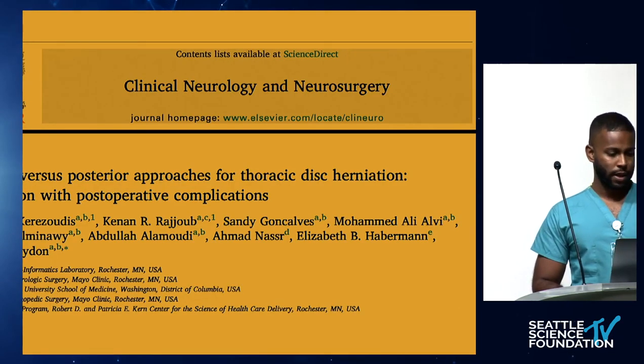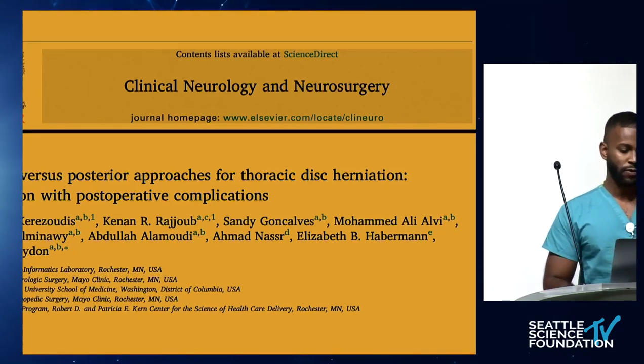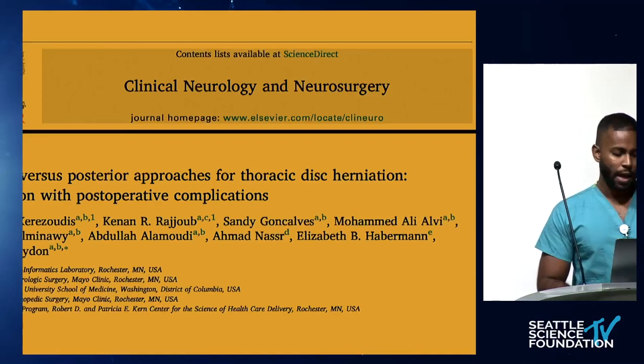Our first article is out of Clinical Neurology and Neurosurgery. It's out of the Mayo Clinic group by Dr. Biden and his informatics lab. It's titled 'Anterior versus Posterior Approaches for Thoracic Disc Herniation and Association with Postoperative Complications.' This was published in the last several years.